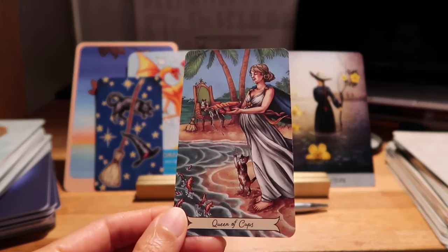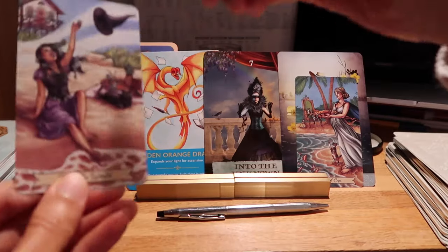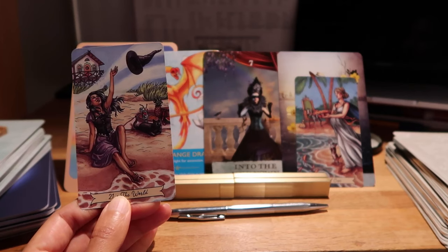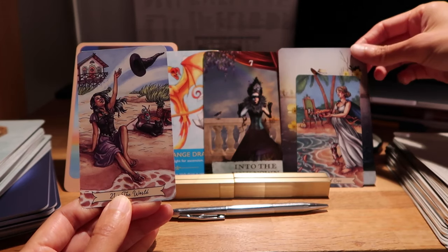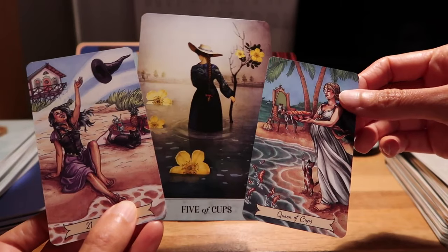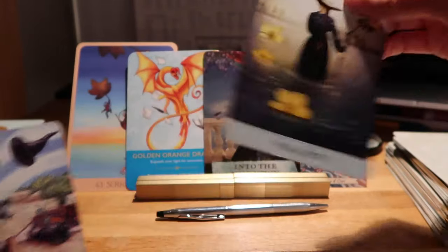Queen of Cups — I like it, really really nice. And for Surrender — The World. I love this energy, this is really great. Maybe this is the last heartbreak you'll ever go through — that's a big claim, but it's possible. Whatever is the most recent heartbreak you've had to go through, maybe that's the last, maybe that's it.